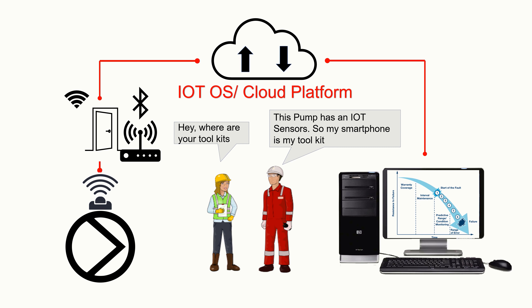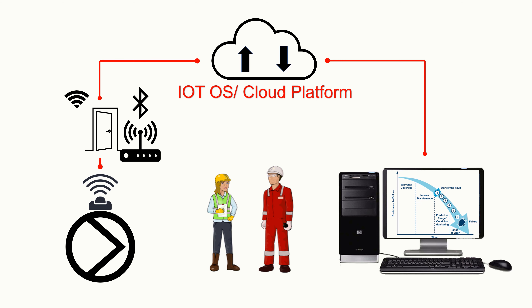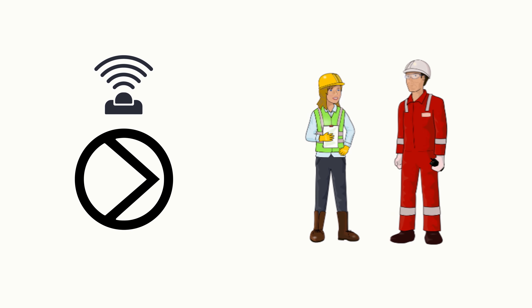A smart sensor, or an Internet of Things sensor, is a device that can communicate with a digital cloud platform, and this communication can be harnessed for various purposes. Let's look at its working principle in detail.